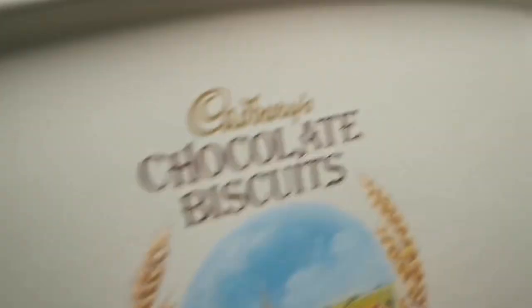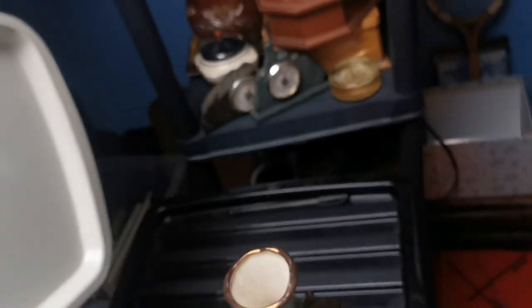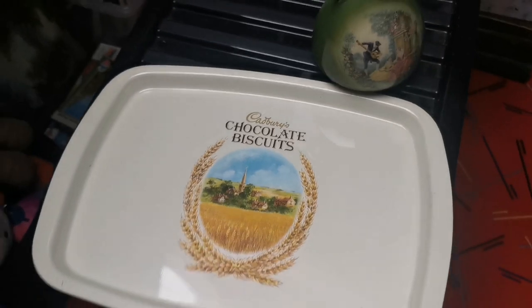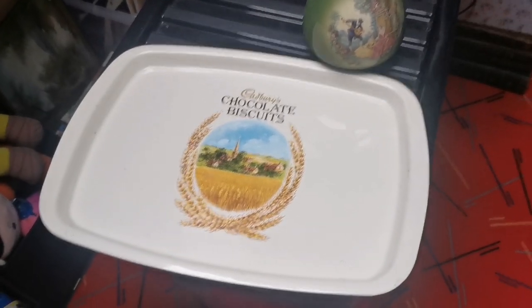Just at the back of the room is another little sale — the Cadbury's chocolate biscuit tray, which has sold for £8. I thought it would be worth a little bit more than that, but £8 is about the right price for what these go for, so again a fairly quick sale on that.